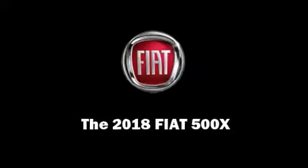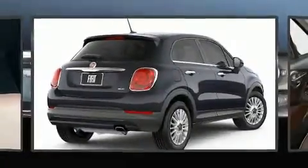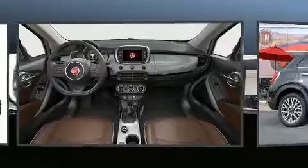Introducing the 2018 Fiat 500X. Smooth gear shifts are achieved thanks to the efficient four-cylinder engine, and all-wheel drive keeps this model firmly attached to the road surface.